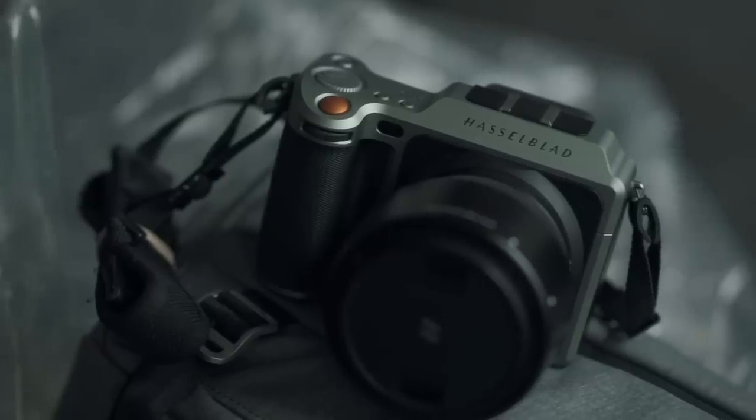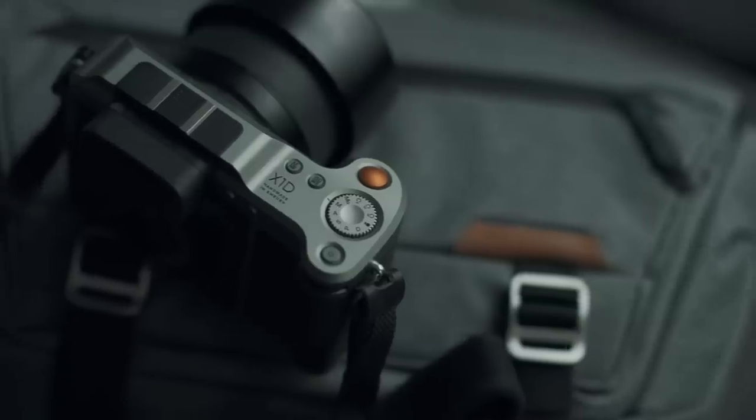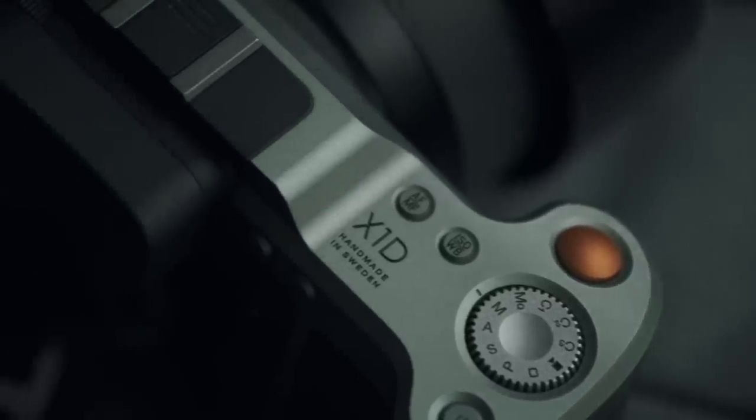YouTube, what is good? Welcome to today's one hour of street photography. This is an especially special episode because we are shooting with the Hasselblad X1D. We are doing street photography with a medium format digital camera and it's exciting.